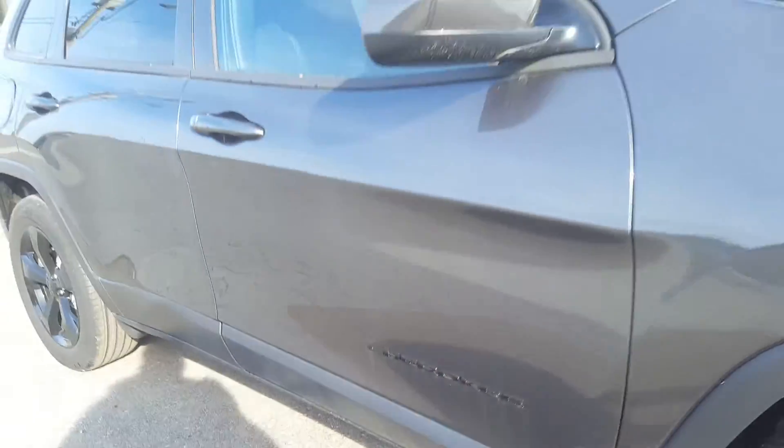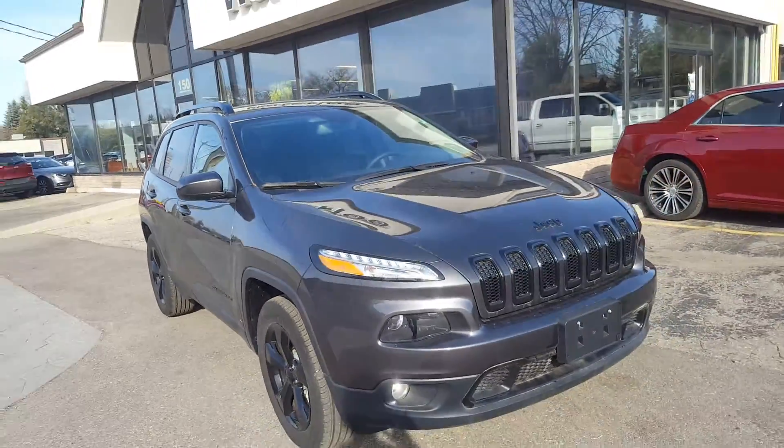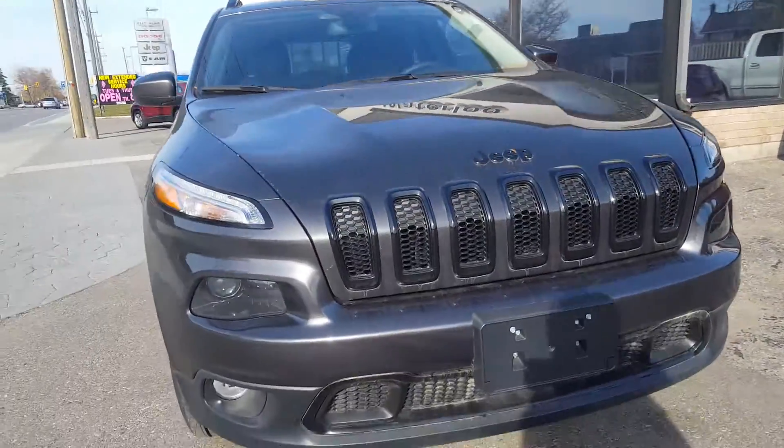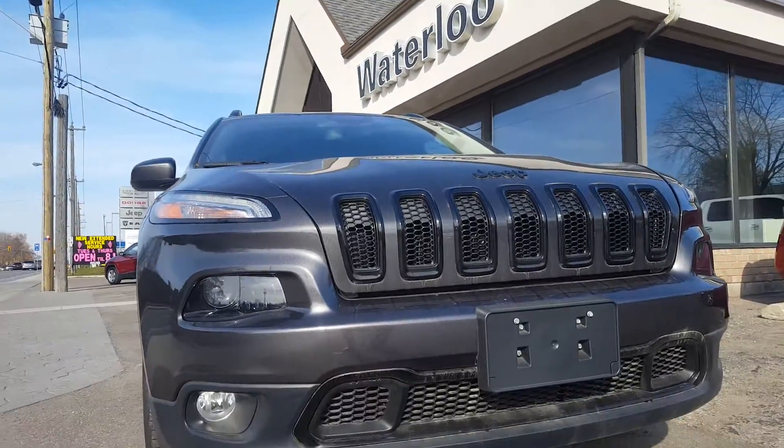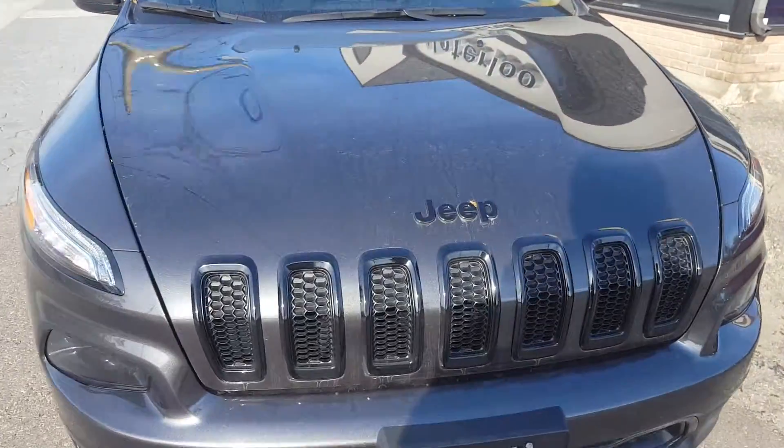There's the black badging — looks absolutely fantastic. So yes, Waterloo can do a great deal for you with year-end savings. Come on down to the dealership and we'll see you soon.